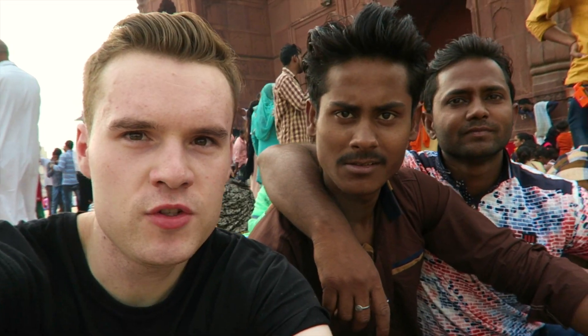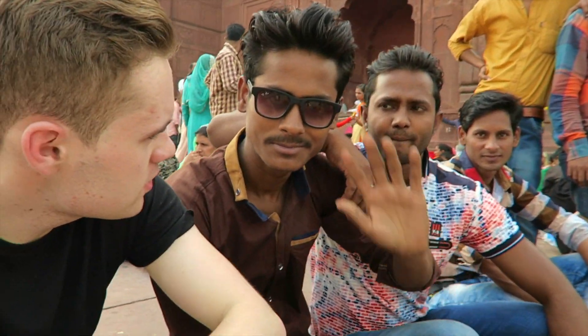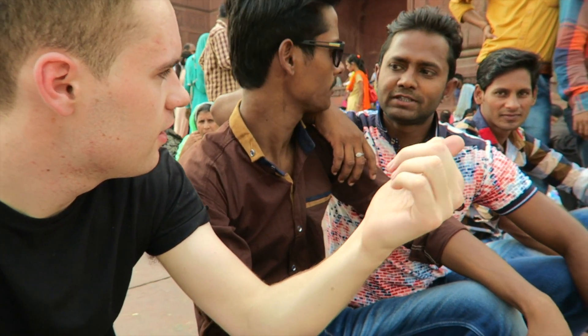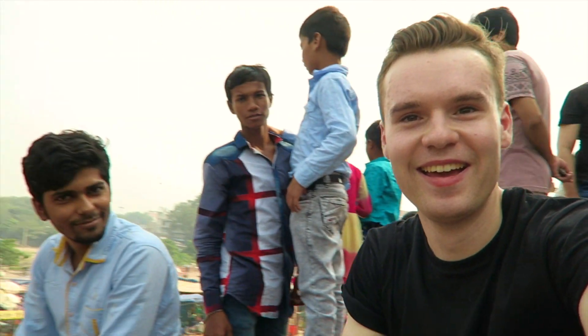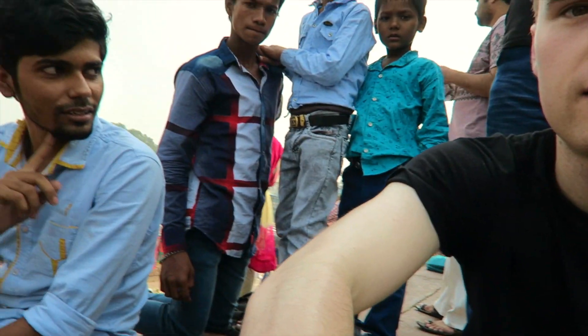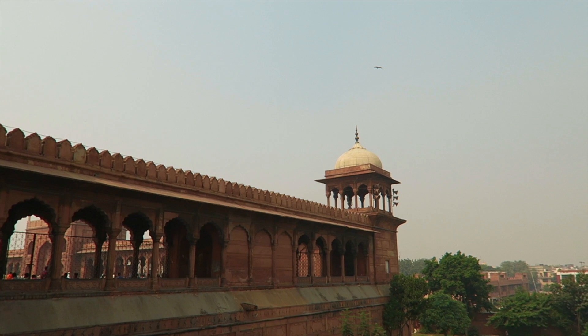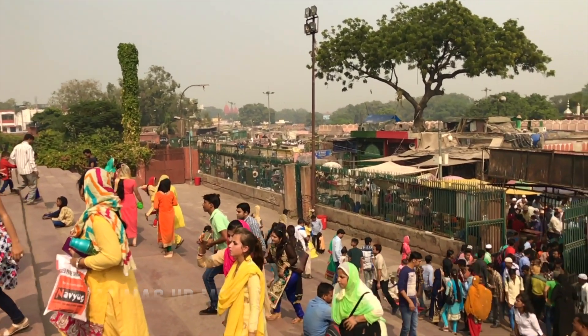Just outside the mosque with these guys taking a few selfies. I've attracted a bit of a crowd. Just waiting to go inside the mosque because at the moment it's the call for prayer, so we can't go inside right now.